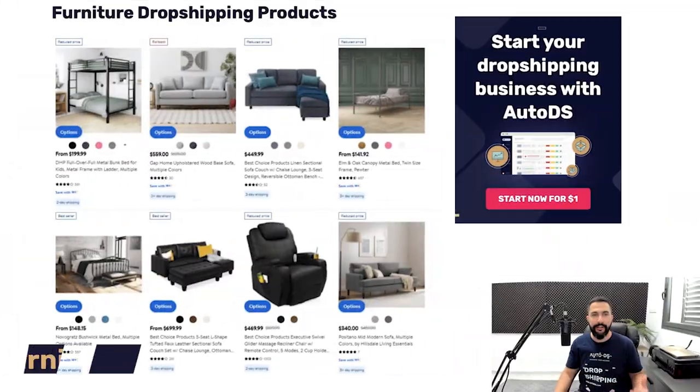Remember, everything that I'm going over in this video, you have a full guide and a blog which I will leave a link to right below this video. If you're the type that likes to read, go ahead and read about all these products. You will need to read it anyway because you're not going to remember every product from this video, but do stay tuned because I always add more bonus value and content.